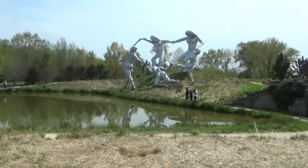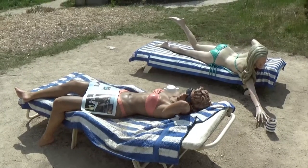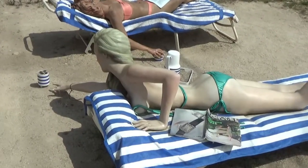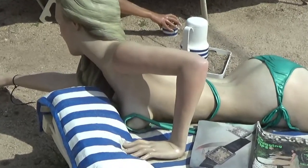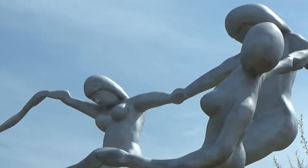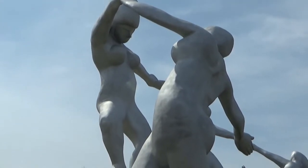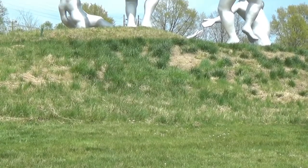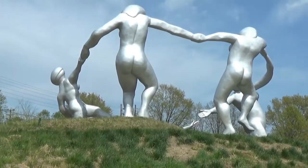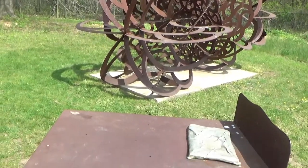I didn't know we were allowed to swim here. Hope she doesn't mind me sneaking up with a picture here. Very impressive. Oops, I made a mistake — they're all women. And here's a shot from the rear. Well, that doesn't look very comfortable.